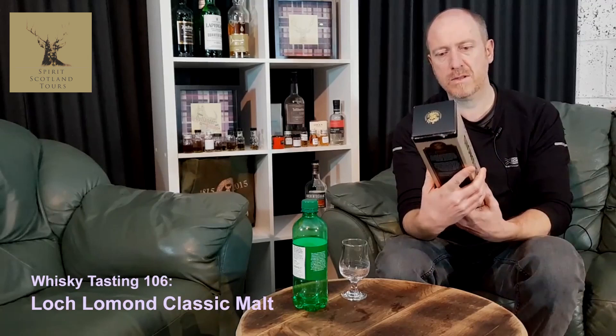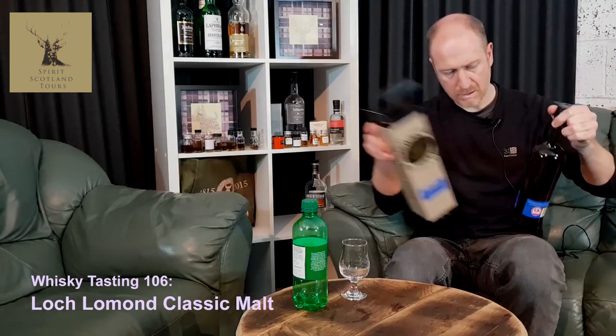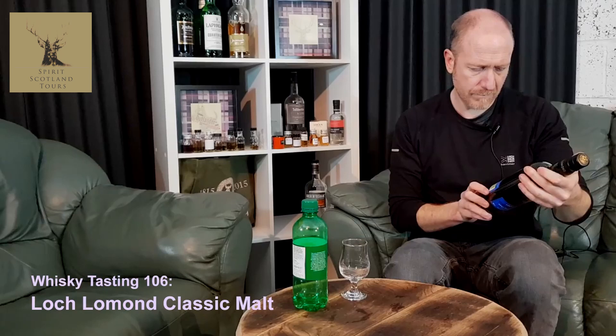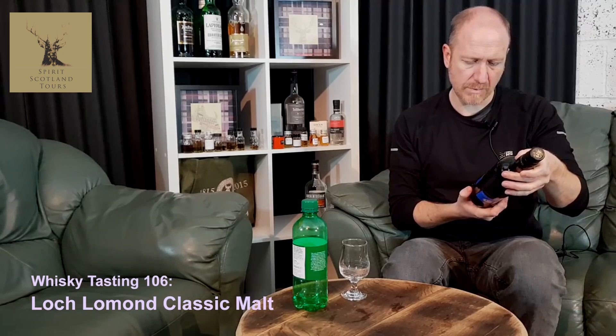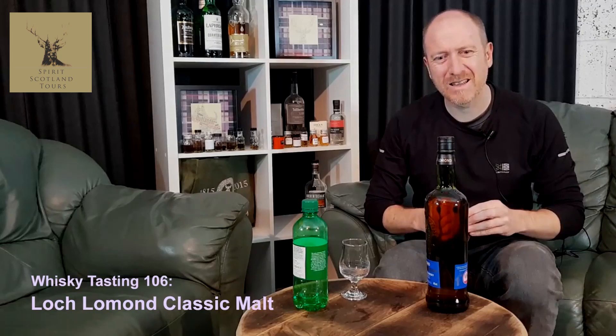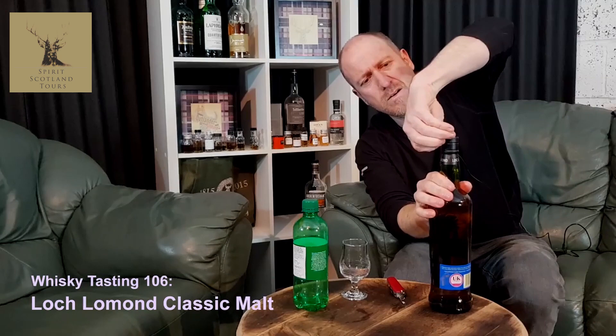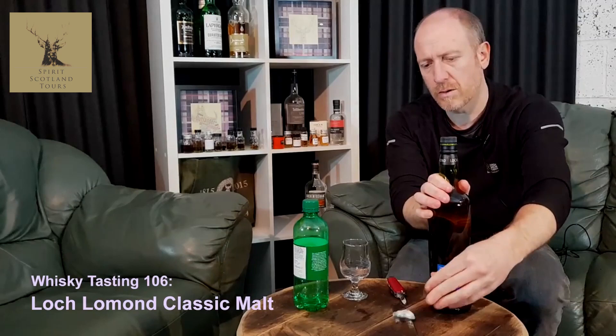So this is the classic. There's no age statement and no tasting notes on it. This is matured in finest American oak cask. If anybody wants to know how to open these — there's a little lip on the lead casing, you just pull the whole thing off. It's a very nice bottle with a nice stag on the front.